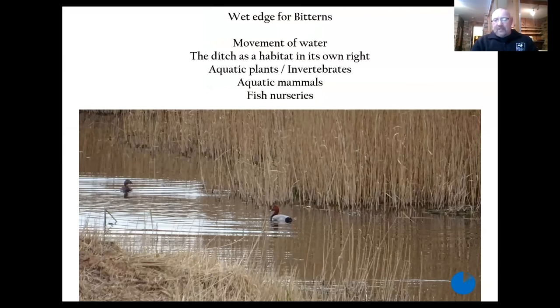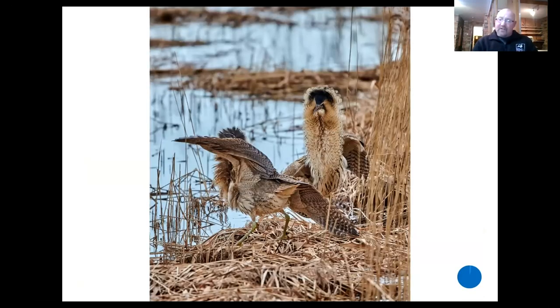People say it's all about bitterns — well, it's not. The ditches allow us to move water around the site and they're a habitat in their own right. They're full of aquatic plants, invertebrates, aquatic mammals like otters, water voles, and water shrew. They act as fish nurseries. They're superb for marsh harrier and obviously very, very good for bitterns.